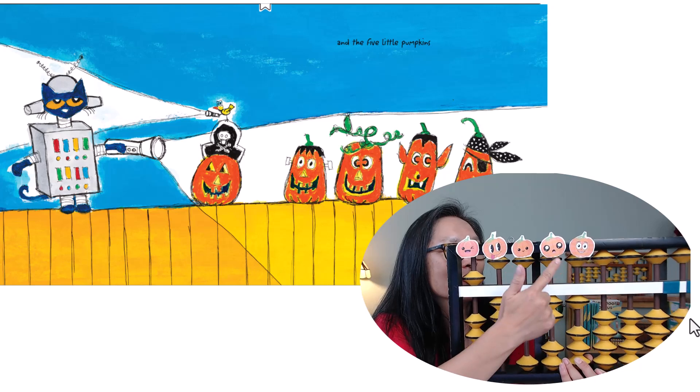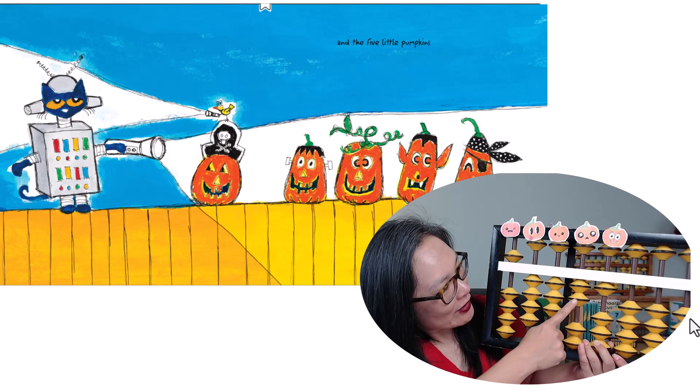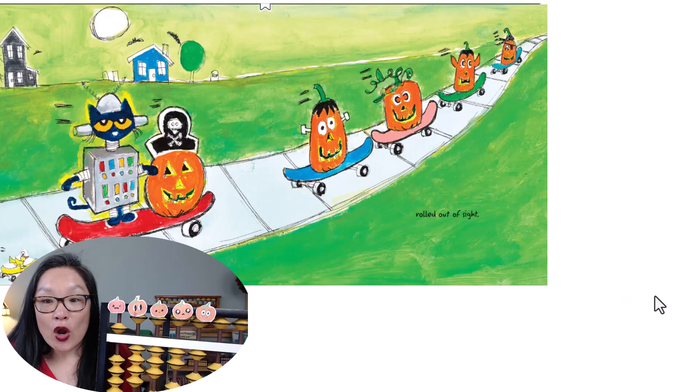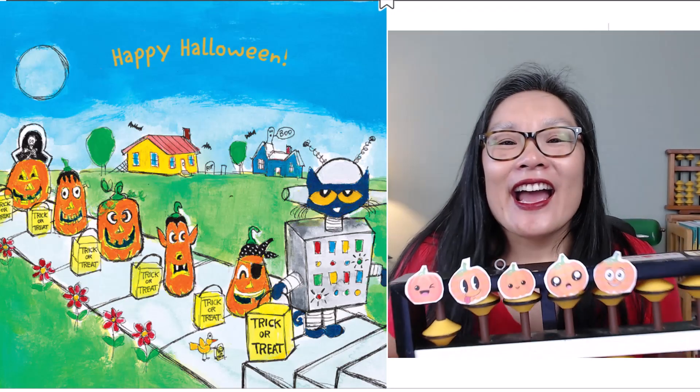One, two, three, four, five. One, two, three, four, five. Rolled out of sight. Happy Halloween!